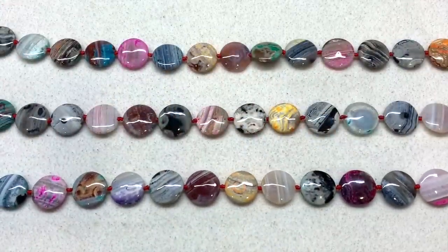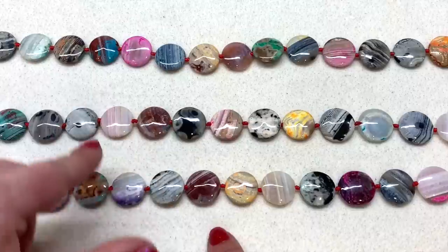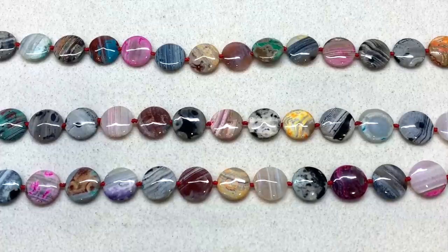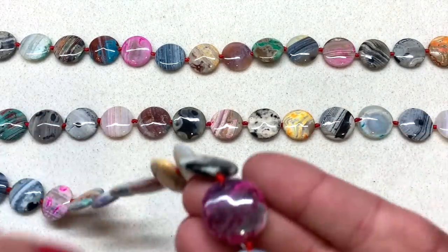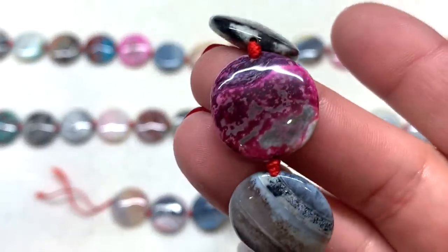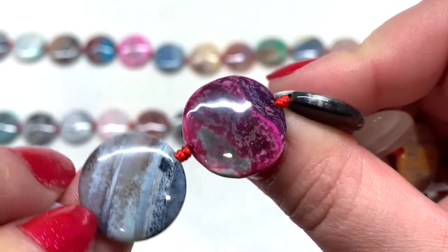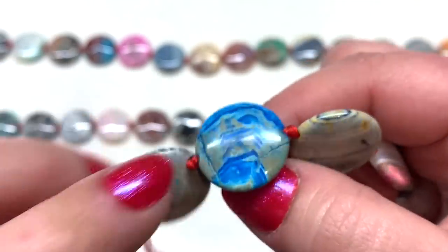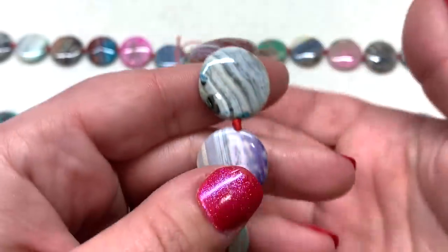Wow, these are gorgeous — look at how different they all are! Some have bright orange, yellow, green, pink, aqua blue, different shades of purple, neutral tones — all different sorts of things. I think they're really nice not only as beads in jewelry but the flat shape is also great for using as a cabochon that you could bead around. They're dyed and enhanced color-wise, but a lot of gemstone beads are, and it's really cool how all the beads are different — a rainbow of colors in one strand alone.